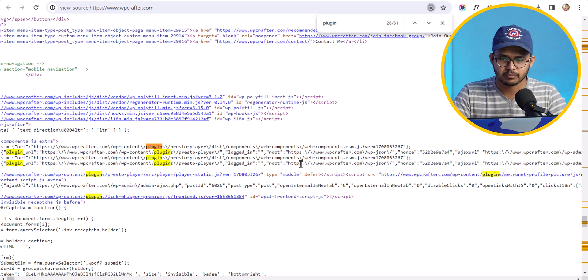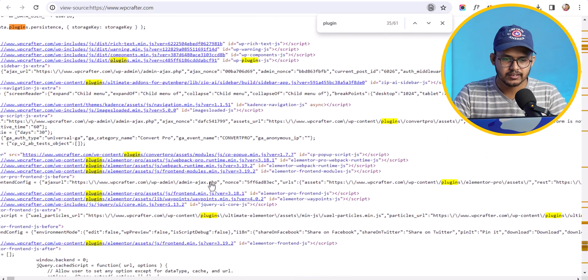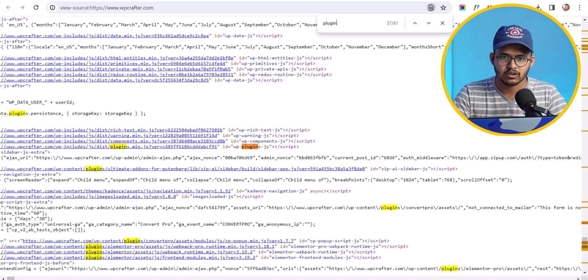On wpcrafter.com you can see plugins like Presto Player, Metronet Profile Picture, Link Whisper Premium, Converter Pro, and Ultimate Elementor. These are all the plugins being used by wpcrafter.com.